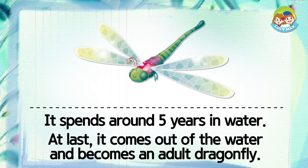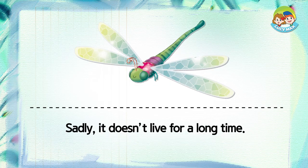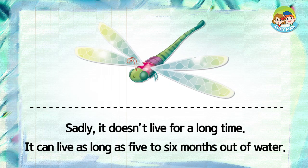It spends around five years in water. At last, it comes out of the water and becomes an adult dragonfly. It has wings and flies in the sky. Sadly, it doesn't live for a long time. It can live as long as five to six months out of water.